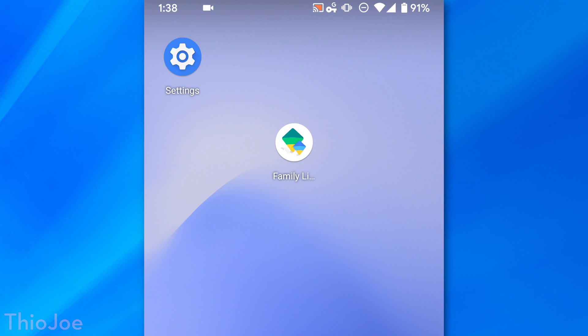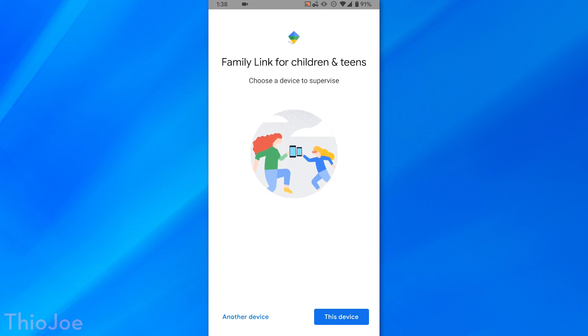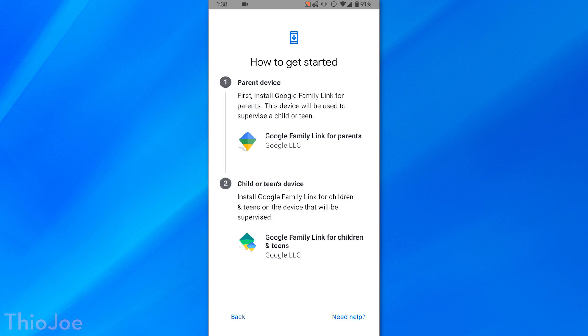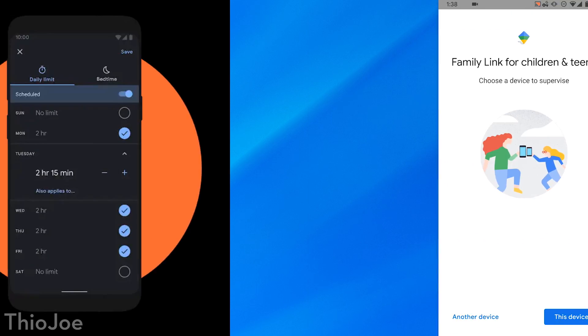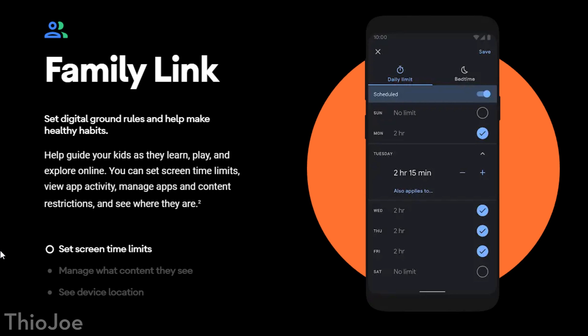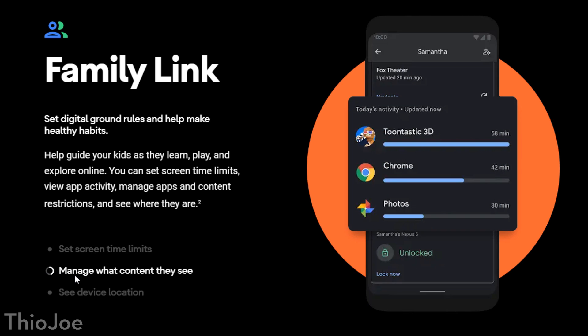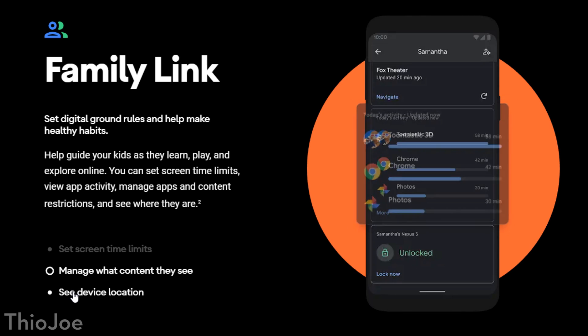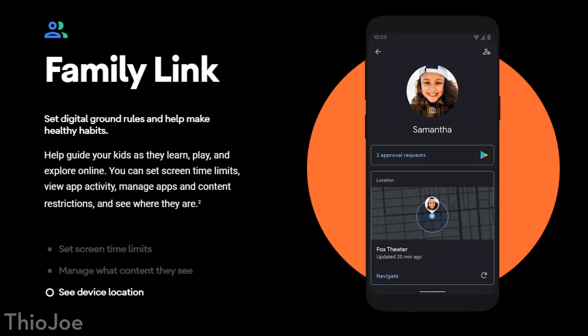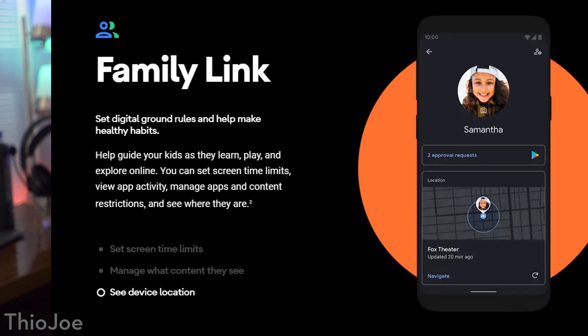We then have a new feature called Family Link, which basically improves parental controls and allows parents to control how much screen time their child will have — not just on the whole phone itself, but on individual apps. And if they want to, they can grant bonus time, like if they finish their homework. You can also limit individual apps so you don't want them on Instagram all the time or watching too many YouTube videos — you have a lot more control.